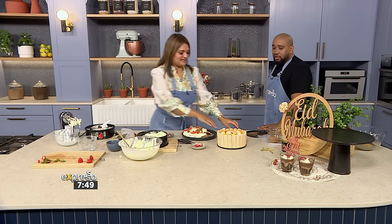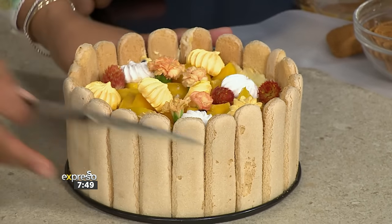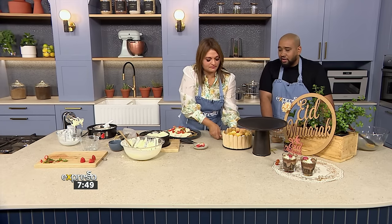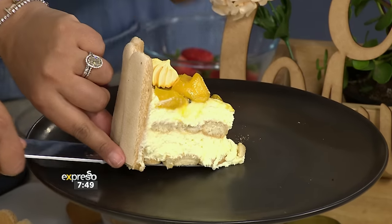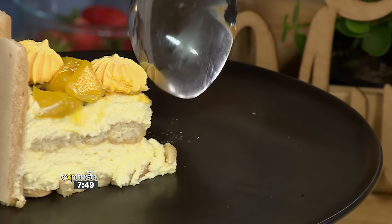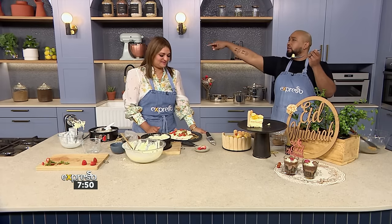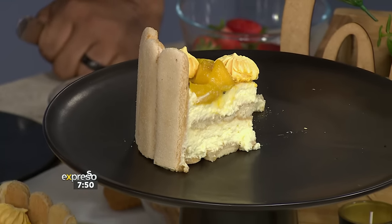I'm going to put the whole slice on here. That is so light — the lightness is the first thing that you get. And then the flavour — the passion fruit. The acidity is just right. It's so delicious. It mixes so well with the creamy filling.